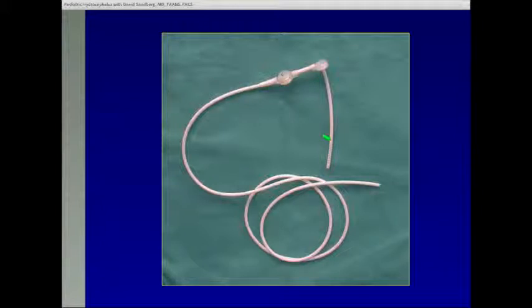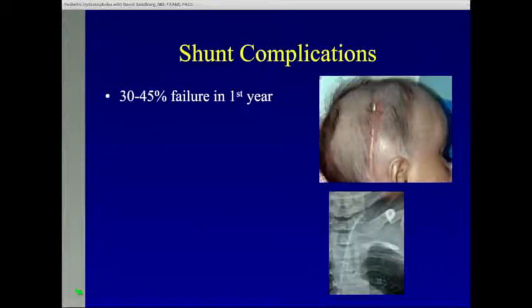Here's a picture of a shunt. There are many different types of shunt systems, but here is the ventricular catheter, a reservoir attached to a valve, and here's the tubing which would be tunneled underneath the skin and go into the abdomen. The good news about shunts is that they work very well. It's a life-saving procedure, and many children with shunts can have a normal life, can go to college. The bad news is that there are lots of problems with shunts. They might work one day and fail unexpectedly the next day, a week later, a month later, a year later, ten years later, or never.